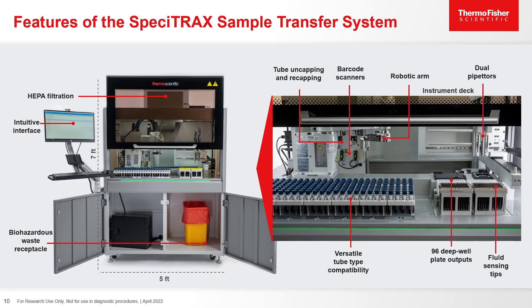The newest member of the KingFisher product line is the KingFisher Specotrack Sample Transfer System. This system allows for sample transferring from the collection device to the sample processing plate, upstream of the KingFisher Magnetic Particle Processor. It allows for tube uncapping and recapping, barcoding for accessioning, a robotic arm to move each individual sample without contamination risk, dual pipetters for fast and efficient workflow, and fluid sensing tips for accuracy and precision for each sample aliquot.